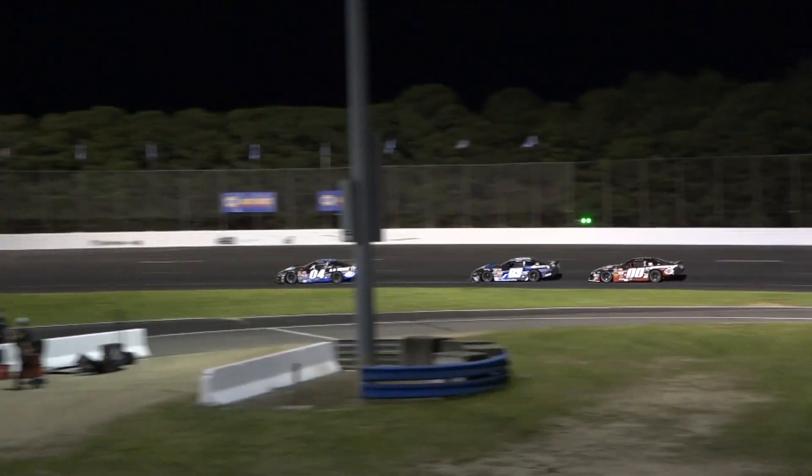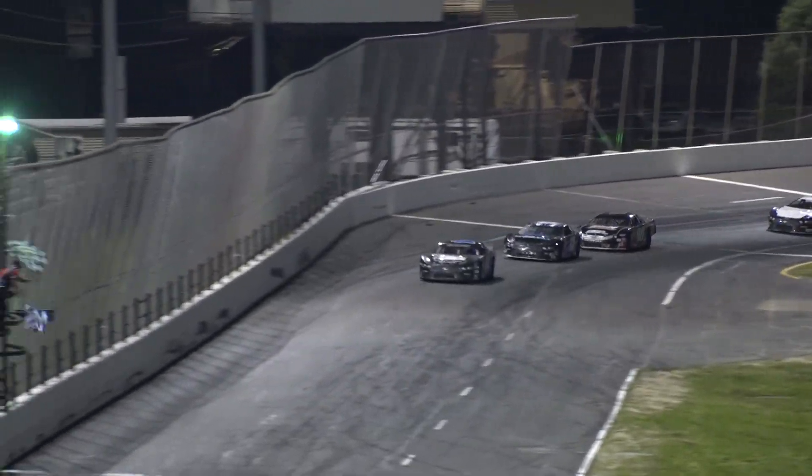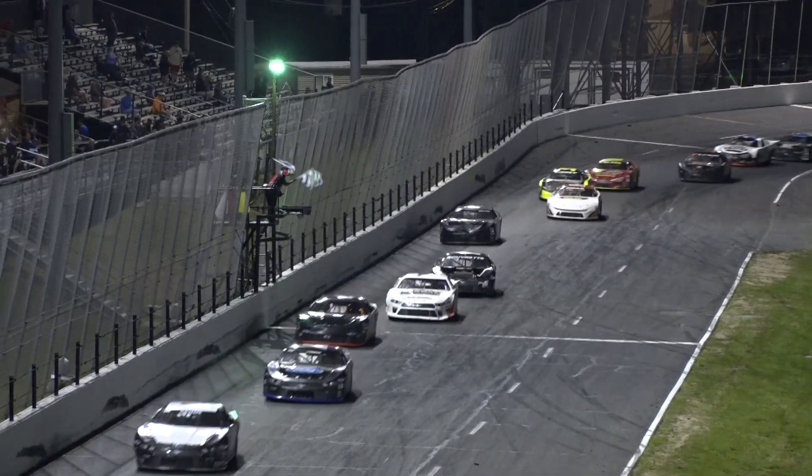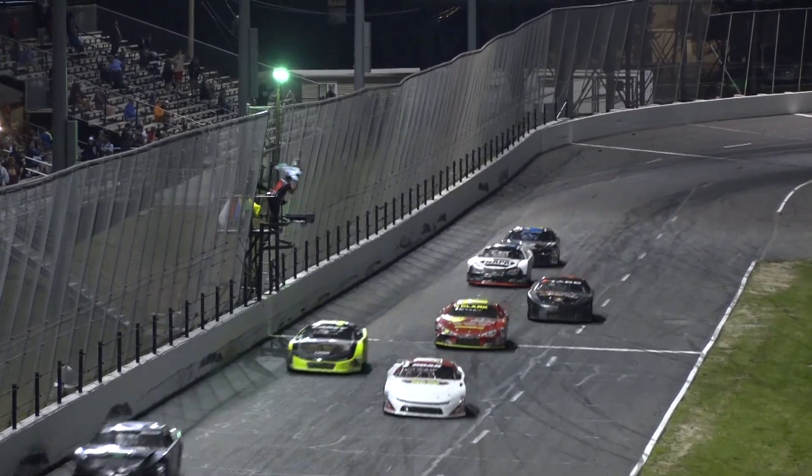Shaw leads, Gluciaki second, Jimmy Renderfrew Jr. third. As they come off the fourth corner, that's the way they're going to finish. And for the first time in 38 years, we have an ACT winner here at Stafford Motor Speedway.